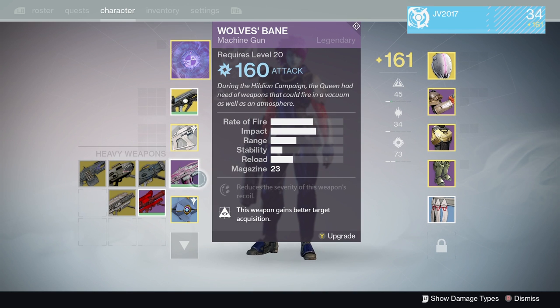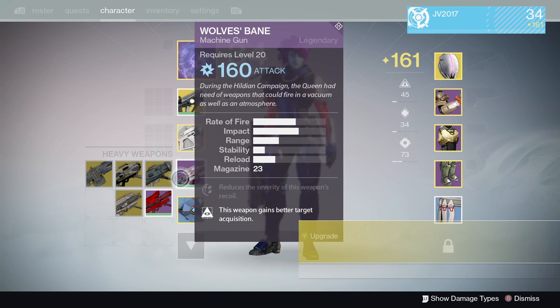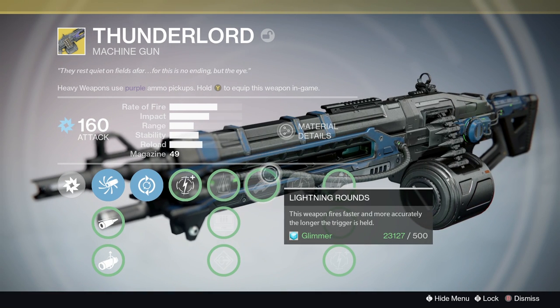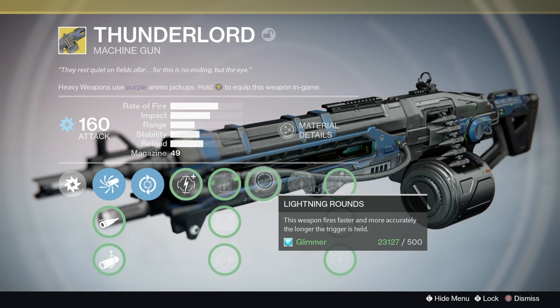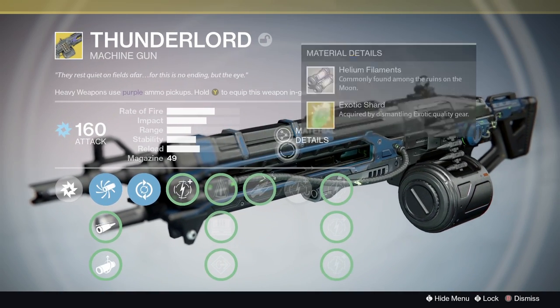Now let's move on to heavy weapons. There are only two heavy weapon changes: the Thunderlord and the Gjallarhorn. The Thunderlord was a buff — arc detonation chance for lightning rounds is increased by 50%, which is awesome. I've already loved this weapon. Also the magazine size was more than doubled, so the Thunderlord got a huge buff.